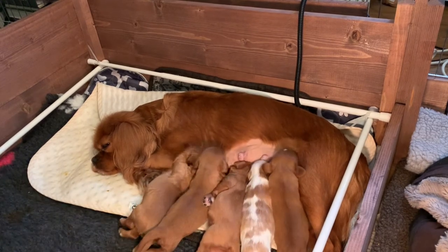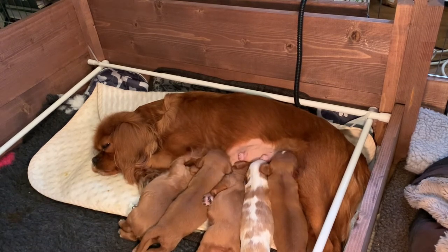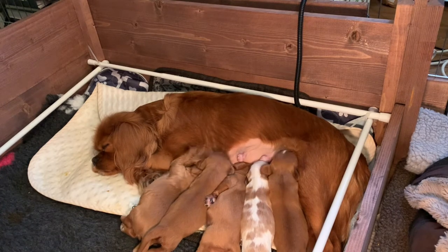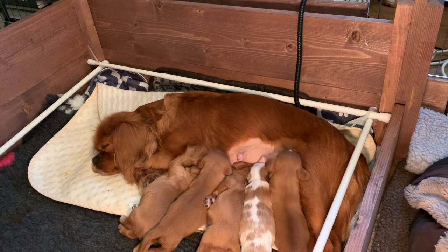We've got Miss Stripes here, and that's Rosie and Freckles. I can't tell you without looking at their heads and their tummies, because they've got different coloured stripes on their tummies. But you can't really see very clearly from this angle which is which.